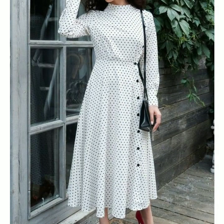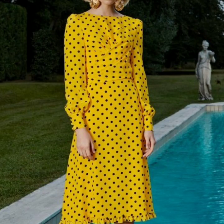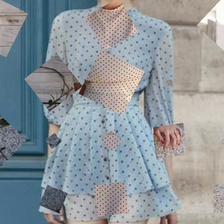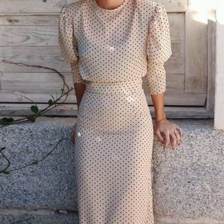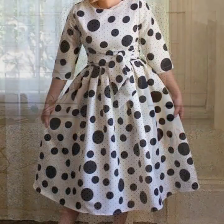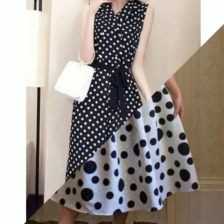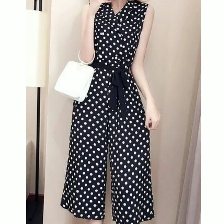All the dresses are so beautiful. You can see skater dresses, maxis, long dresses, mermaid dresses, and mini dresses also. So it's up to your choice which type of dress and which type of print you want. Just see all these designs — I hope you are loving these designs.